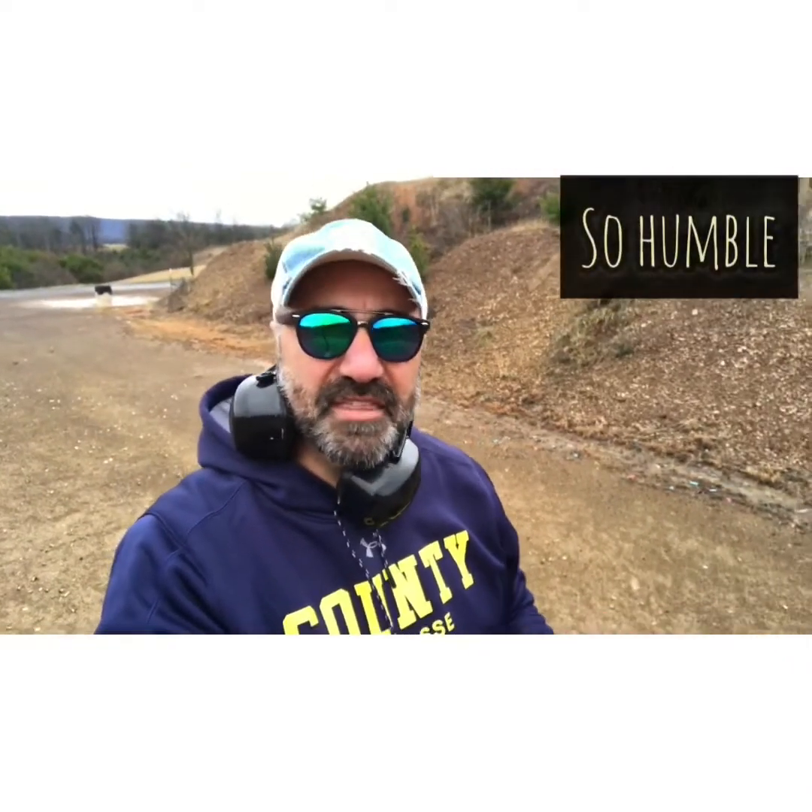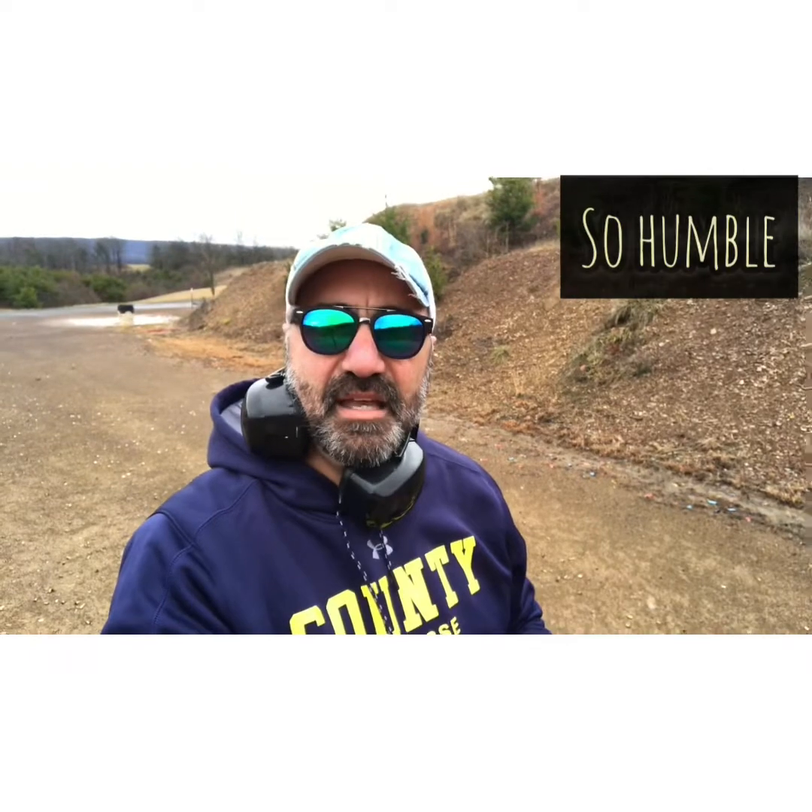All right, so we did our first competition from 20 feet away. I think I dominated that aspect of it. Now we're moving out to 25 feet.